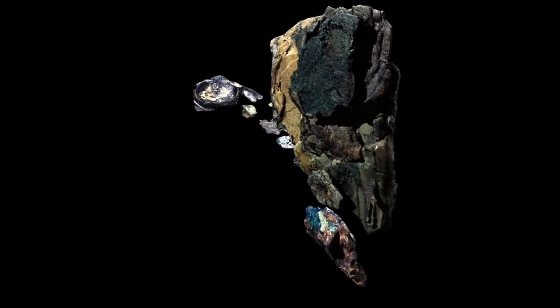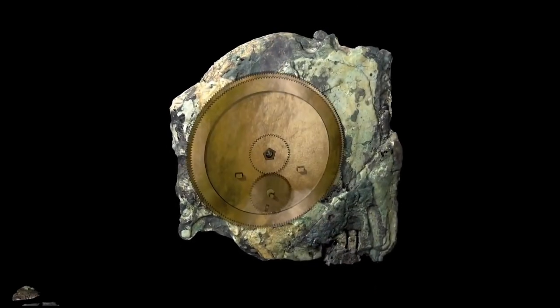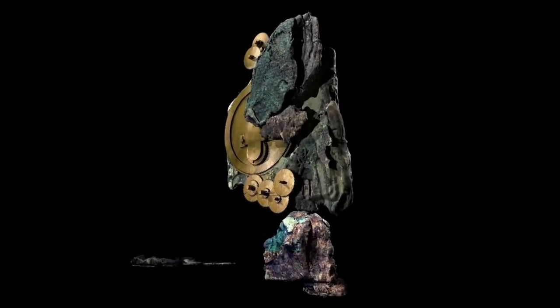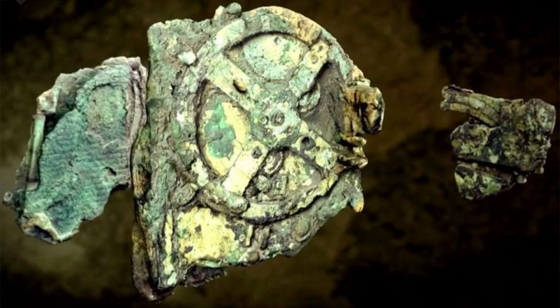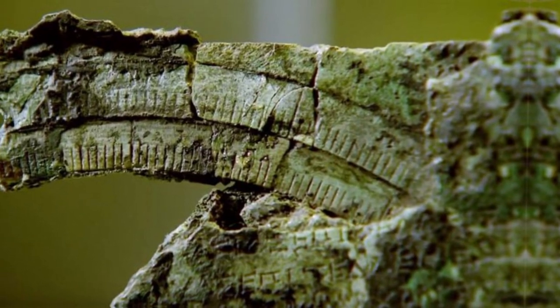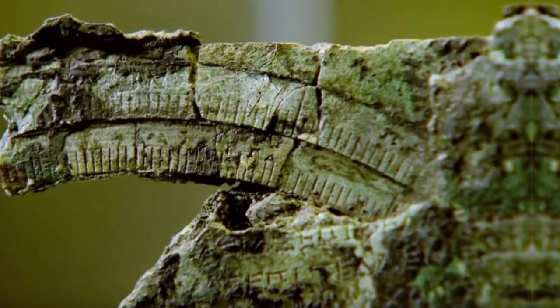Imagine someone, somewhere in ancient Greece, built a mechanical computer, said Greek physicist Yanis Vitsakis, who is part of the international team researching this incredible artifact. It's a mechanism of really incredible genius, Freeth added. And they're not exaggerating. It took about 1,500 years before something similar to the Antikythera Mechanism was developed, in the form of the first astronomical mechanical clocks in Europe.